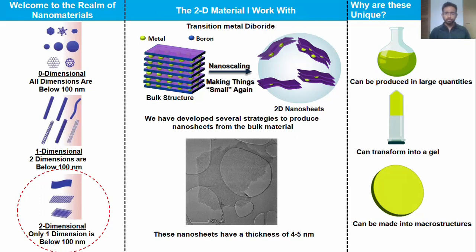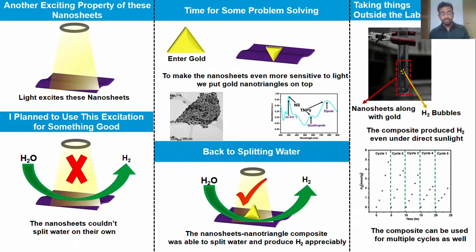So what are some of the properties of these nanosheets? These nanosheets can be produced in large enough quantities. They can transform themselves into a gel-like substance. And if we combine enough of these nanosheets together, we can even make a paper-like structure. But that's not all — these nanosheets can interact with light. Yes, visible light. You can say light excites these nanosheets.